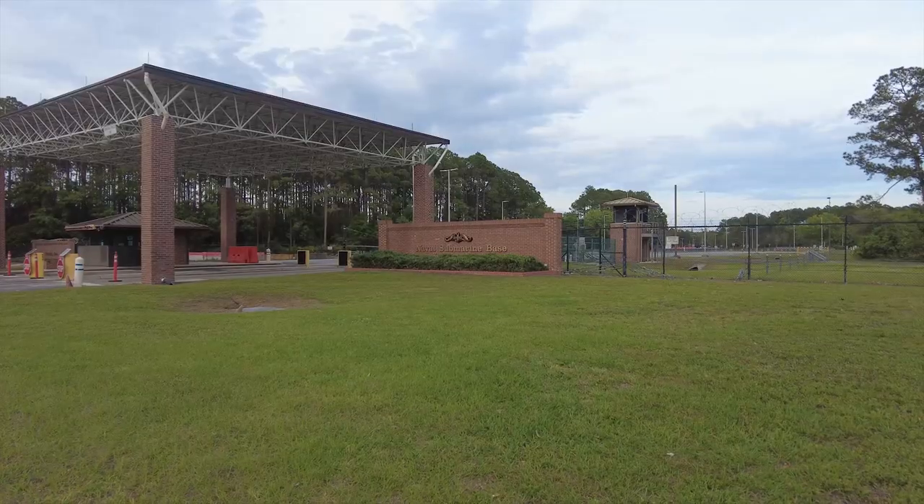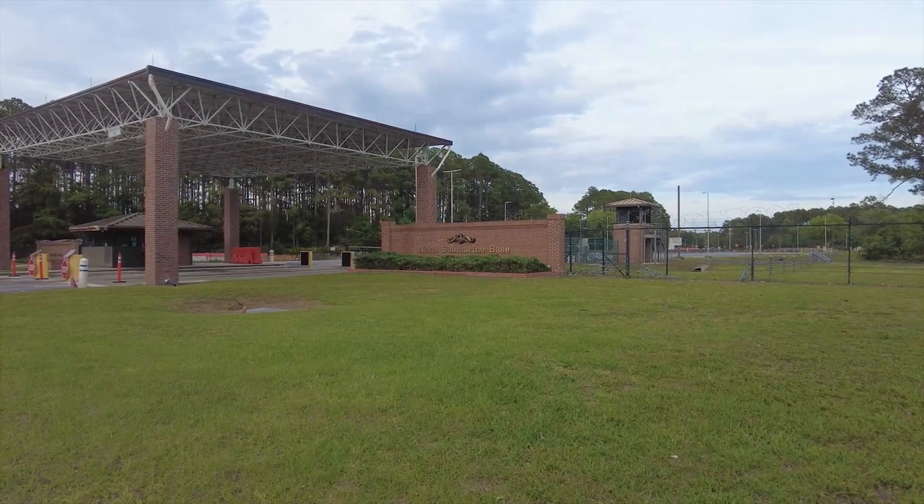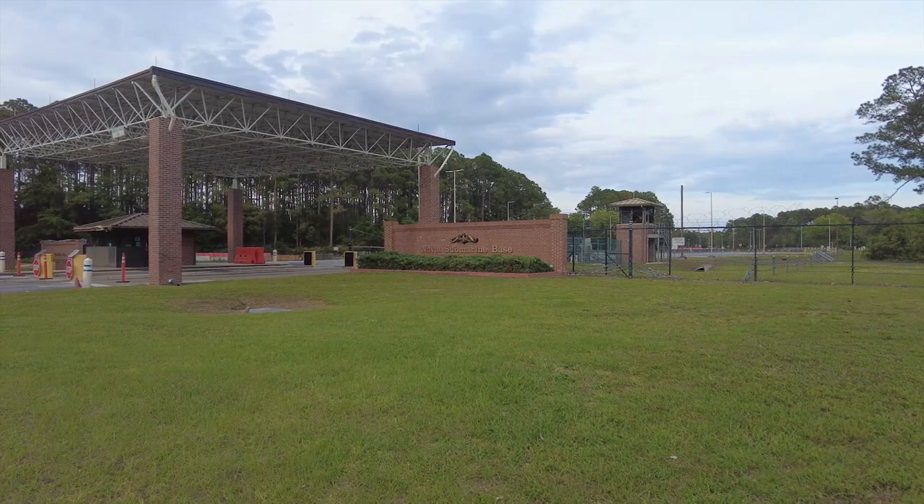Welcome back, Edel Campers. I'm Fred and I'm Mary. We explore, experience, and educate, because it's never too late to believe in yourself. And that's the truth. We are at the Naval Submarine Base, Kings Bay, Georgia, where they have a fam camp here on base called Eagle Hammock.